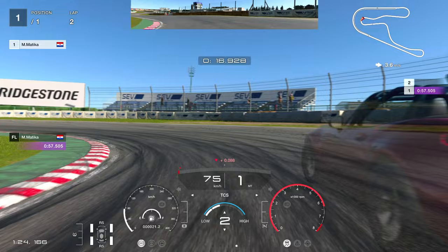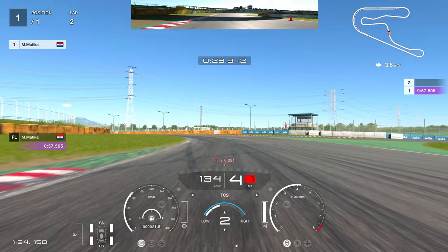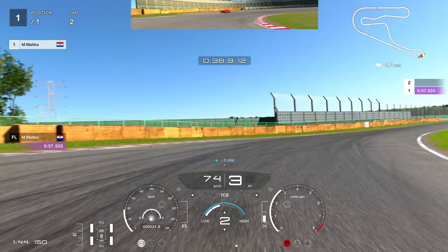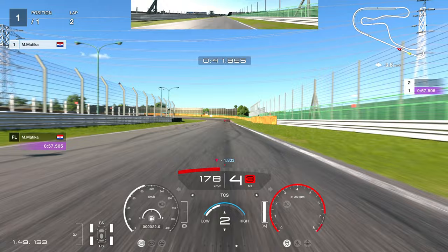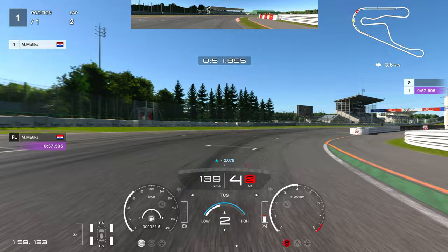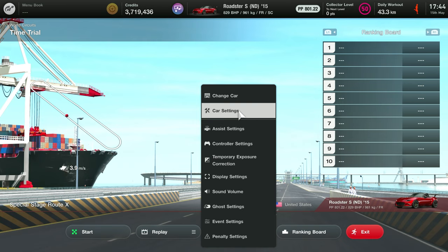In my previous lap I decided to put the traction control down to two because it was much easier to control like that. Third gear on the way out — not really using the whole width of the track because it was very hard to race like this. Even with traction control at two, in fourth gear it's incredibly hard. Always trying to get out in a higher gear — fourth gear on the way out — and we're already at like 250 kilometers per hour. I got this one in 55.4 seconds.